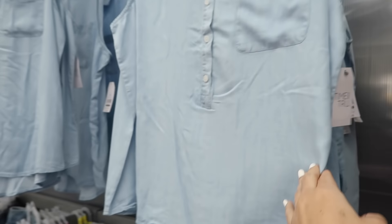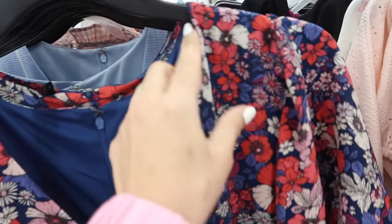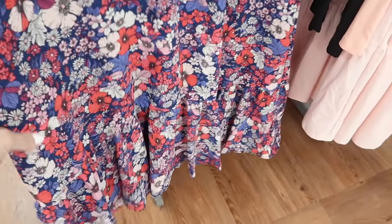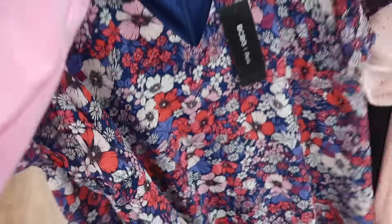These are $14.98 dresses from BCBG. This one is a chiffon type material, has the V-neck, little flutter sleeve, and then baby doll style with the little pleats at the bottom. Same kind of fit in the back, fully lined, comes in the blue floral and also that blue and white stripe, and they're $35.